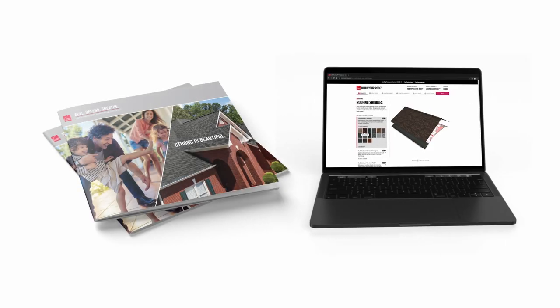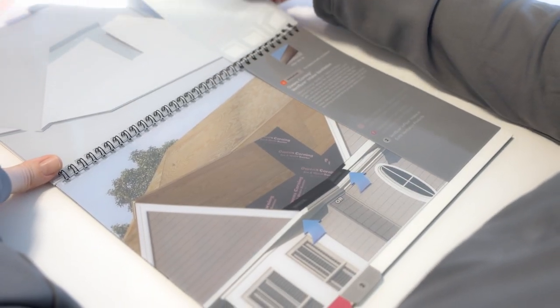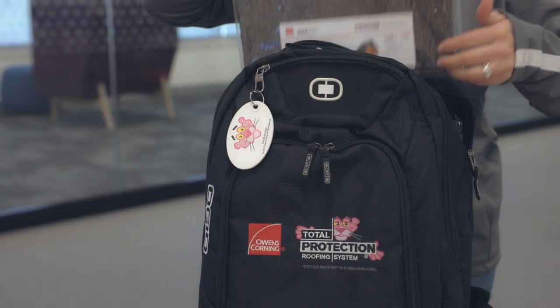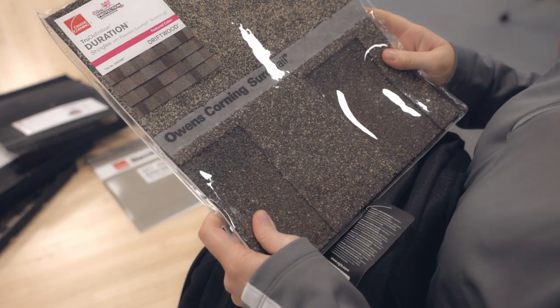To help illustrate all components needed for proper ventilation so the homeowner can visualize what they'll need, our Total Protection Roofing System flipbook and app can help bring the importance of a complete roofing system to life and build a roof layer by layer, including all vents. A Roof in a Backpack includes a vent that homeowners are able to see and feel, along with shingle samples. The pack is customizable with co-branding opportunities available.